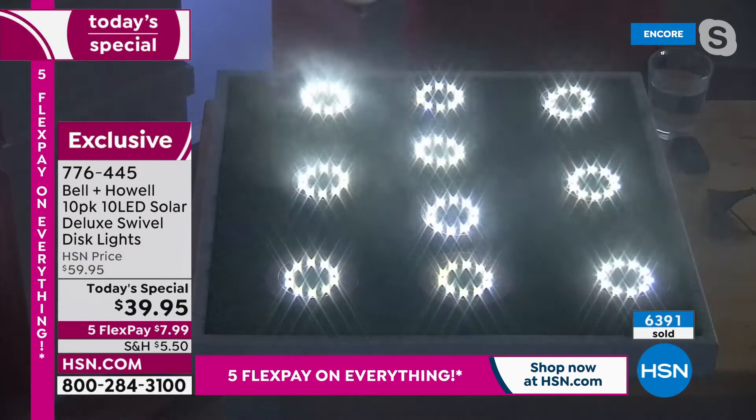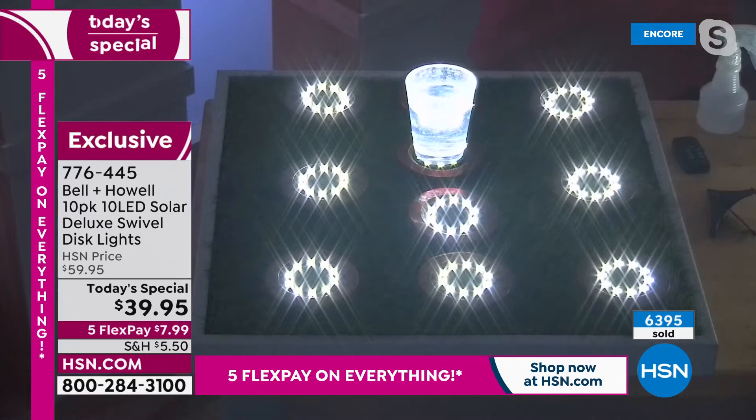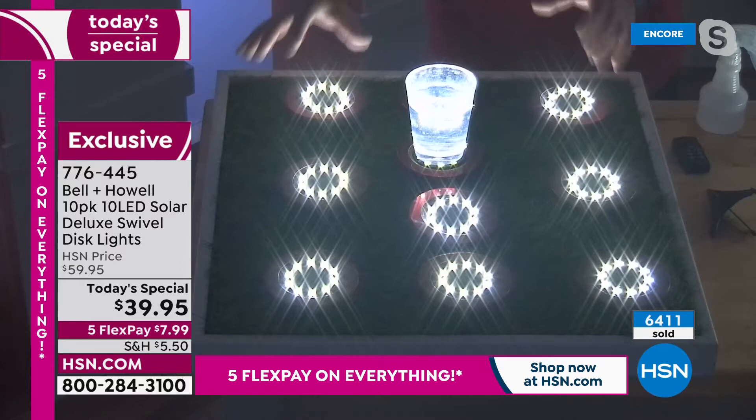My wife Kelly and I just came back from an RV trip — we went up to Hilton Head Island. We brought some of these with us and put them around our campsite. My gosh, we were the envy. These look so good. Everybody thought there was some sort of installed landscape light — no, it was these. It was the Bell and Howell lights. Because when we left, they came with us.